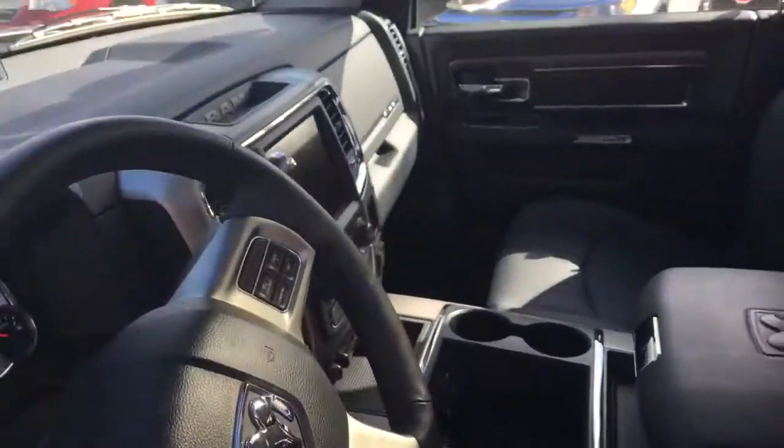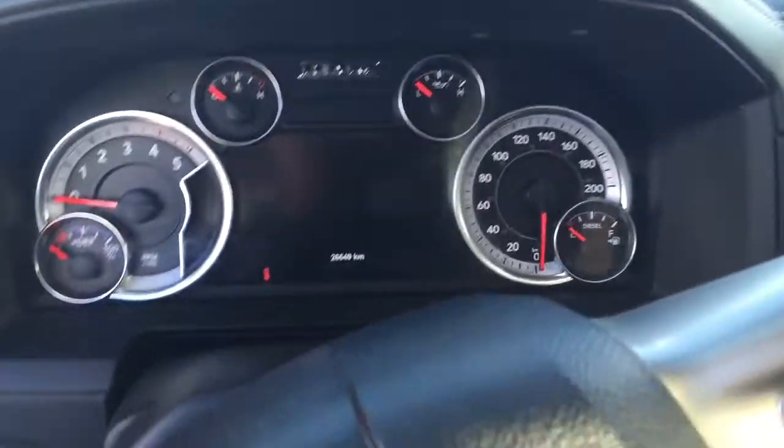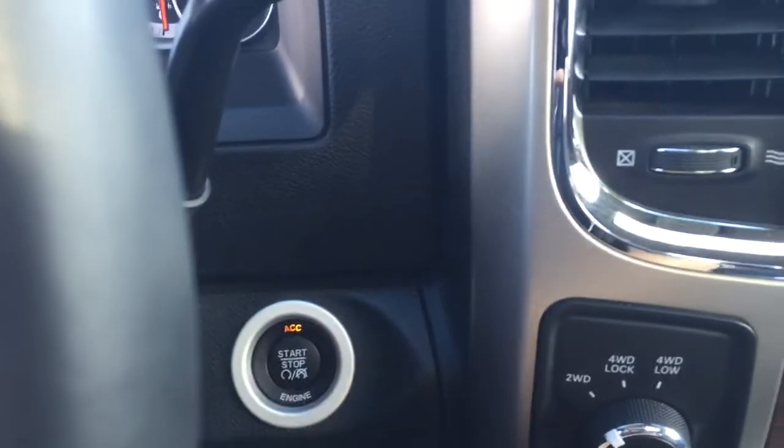Bear with me and I will get in and get the truck started. This truck is a push-to-start — all you have to do is push your foot onto the brake and push that button to start.